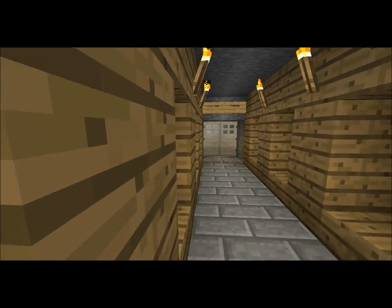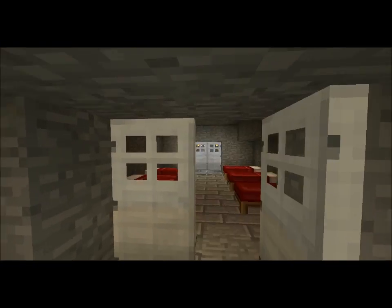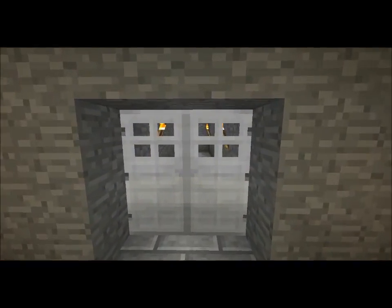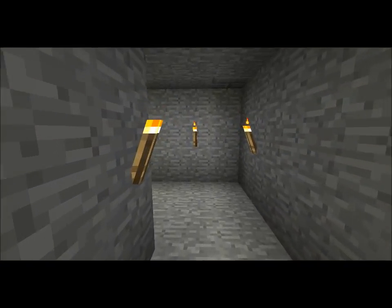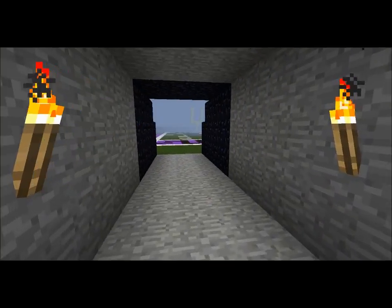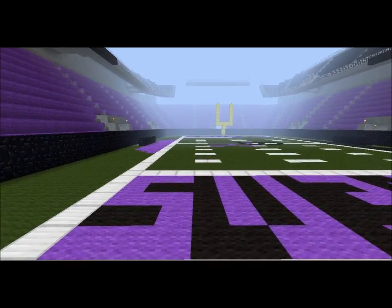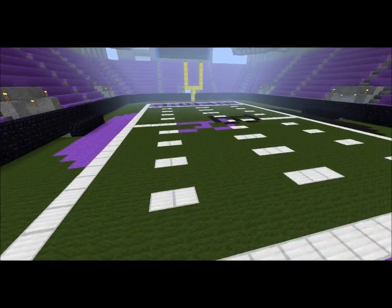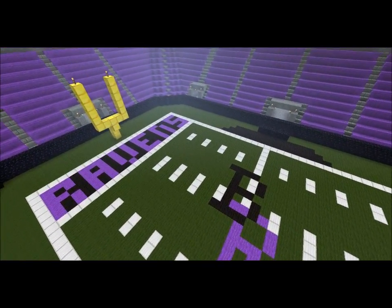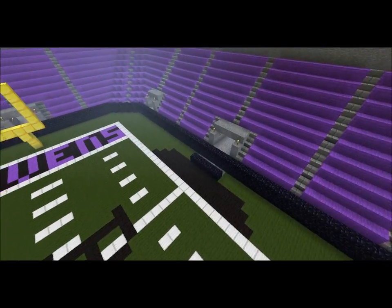All the lockers and stuff. This is the home field dugout. "Play like a Raven" — always gotta touch that every time I walk through here. Come out here, do your little Ray Lewis dance. And if you couldn't tell before, I am a Baltimore Ravens fan.